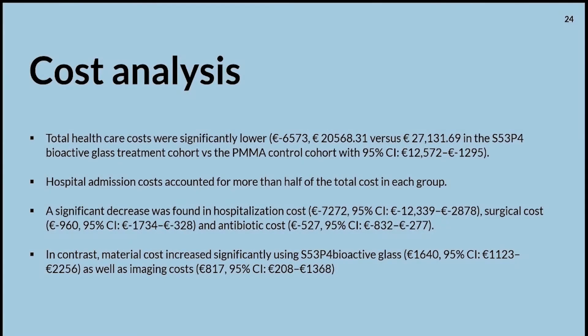The total cost of the treatment group was significantly lower compared to the control cohort. The absolute number of cost reduction was about €6,573 when comparing both groups.